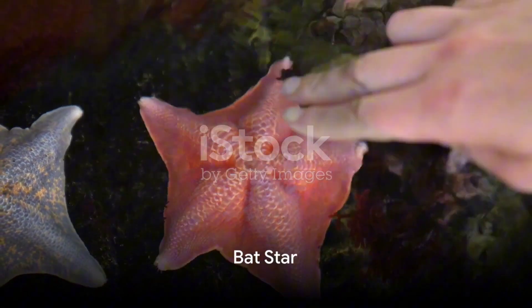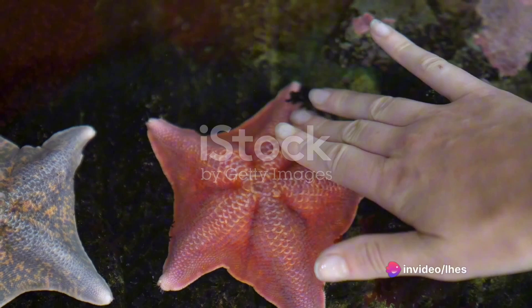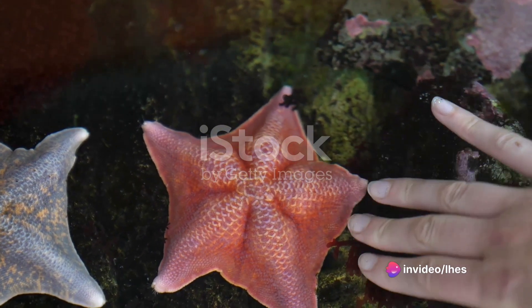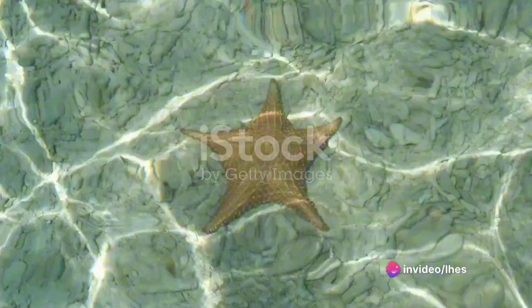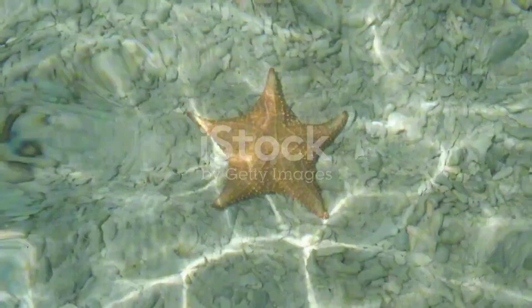The bat star, with its oval shape and wider central disk, comes in vibrant shades like red, orange, and various mottled colors. Unlike some sea stars, they lack suckers on their tube feet and instead use adhesive pads to move around.